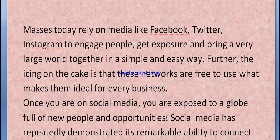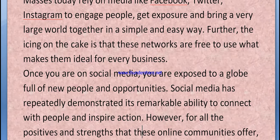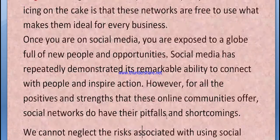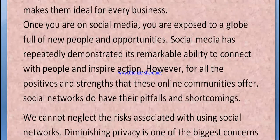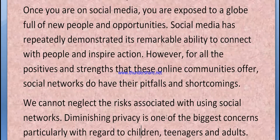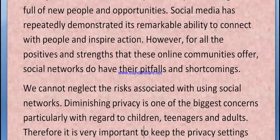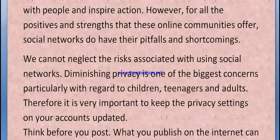Social media has repeatedly demonstrated its remarkable ability to connect people and inspire action. However, for all the positive strengths these online communities offer, social networks do have their pitfalls and shortcomings. We cannot neglect the risks associated with using social networks. Diminishing privacy is one of the biggest concerns, particularly with regards to children, teenagers, and adults. It is very important to keep the privacy settings on your accounts updated.